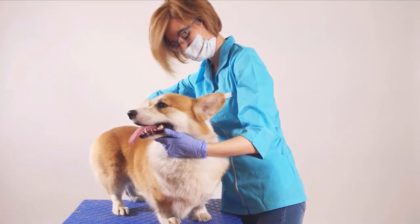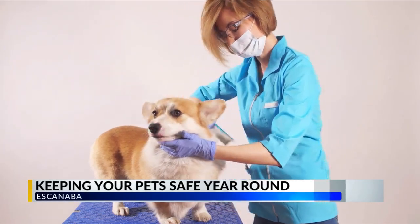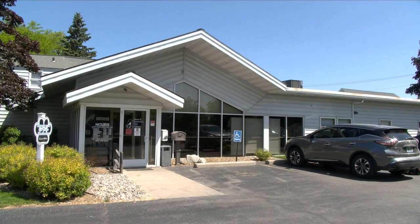Fleas and ticks can transmit diseases to your pets and to yourself, so it's important to check them regularly and to dispose of ticks safely if they're on them. In our area, we have a prominent amount of ticks noted from spring until fall. However, ticks are active anywhere above 30 degrees.